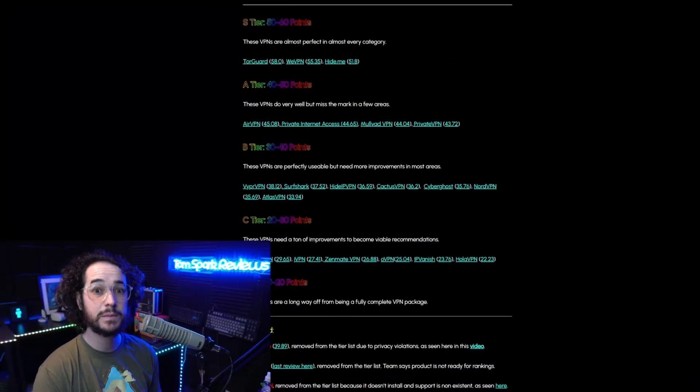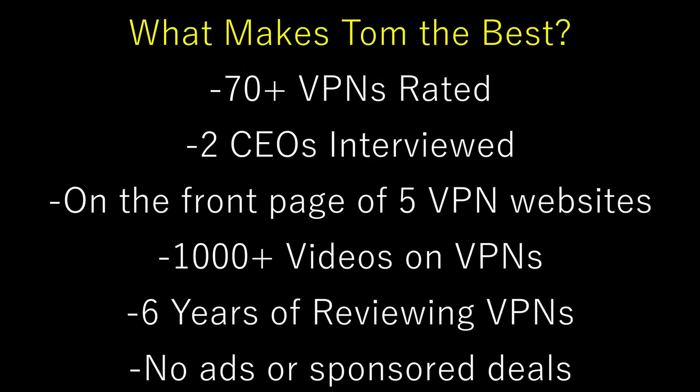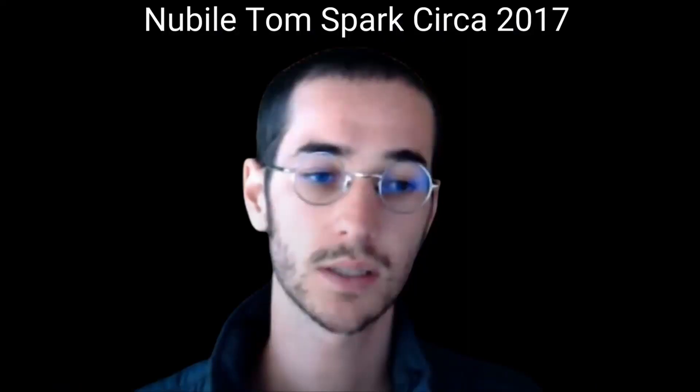But wait, why should you listen to me? I'm not just some random guy. I'm the guy who created the first VPN tier list. I've pretty much rated every single VPN out there, and this is something no one else has ever done. I've been doing this for around five years now and probably spent thousands of hours reviewing VPNs, which means these reviews are the most accurate on the internet, bar none.